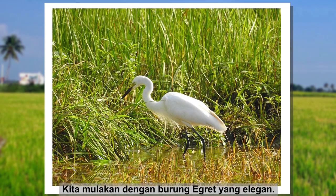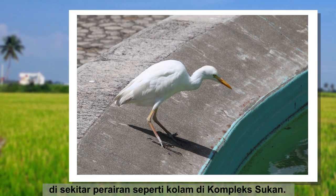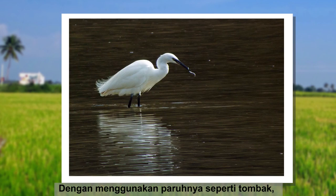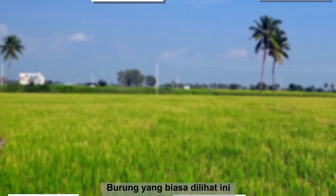Starting off the list we have the elegant egret. This white bird from the heron family is often found pacing around bodies of water like the pond at Sukang complex. By using its spear-like bill, it hunts for little critters such as frogs, worms and fish to eat.